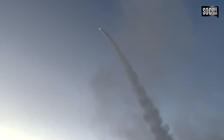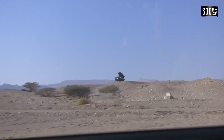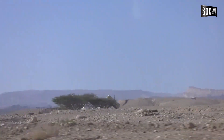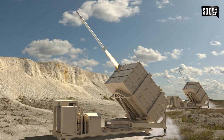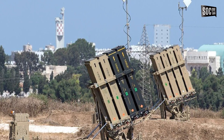Satu unit perangkat terdiri dari tiga hingga empat peluncur dan setiap peluncur dapat menampung hingga 20 penangkis. Setiap baterai Iron Dome dilaporkan berharga sekitar 100 juta USD atau 1,5 triliun rupiah, sedangkan harga setiap rudal pencegatnya sekitar 50 ribu USD.